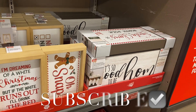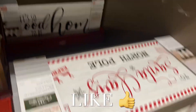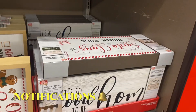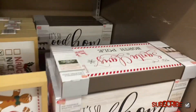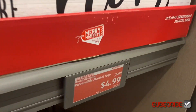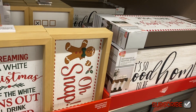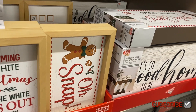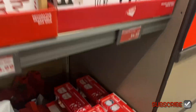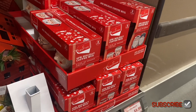Hey, welcome back to my channel! I'm at Aldi's to see what's new. They have these block-shaped signs — there's that one, and that one too. The Santa Claus ones are going on clearance for $4.99, and then they have this sign at regular price for $3.99 — oh snap, that's so cute! I want to get some of these for gifts.